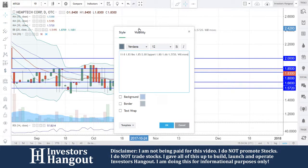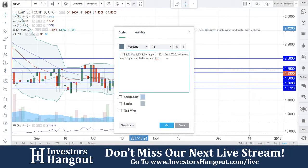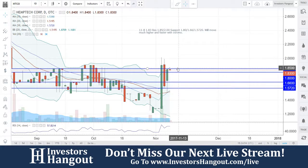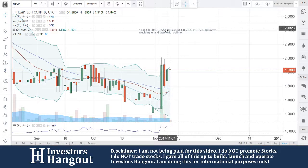This will move much higher and faster with volume in my opinion. We know what we're watching for — your support and resistance levels — but ultimately it all comes down to volume. We want to see that volume coming in. When you see that volume start coming in, I think this one is going to start making some moves. I'm going to keep HTCO on our radar moving forward.